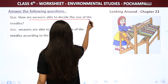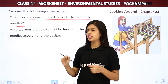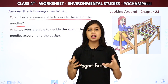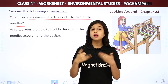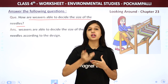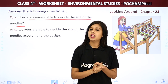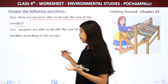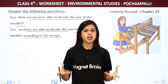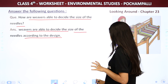Next: How are weavers able to decide the size of the needles? The weavers decide the size of the needles according to the design. Whatever design is needed, they choose the needle size accordingly — small, very small, big, or very big.